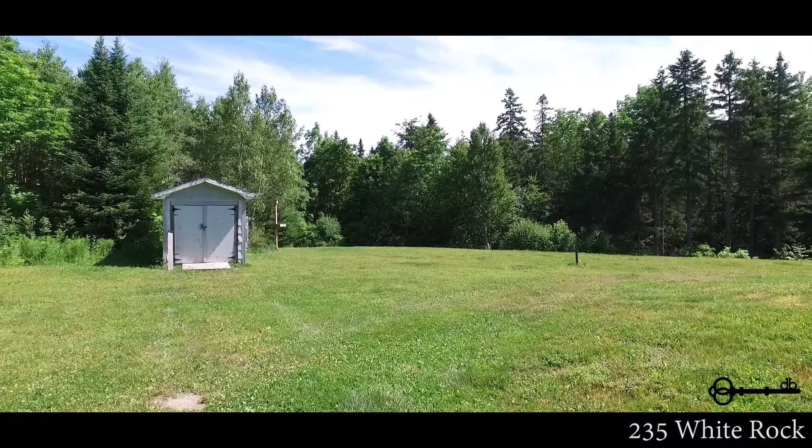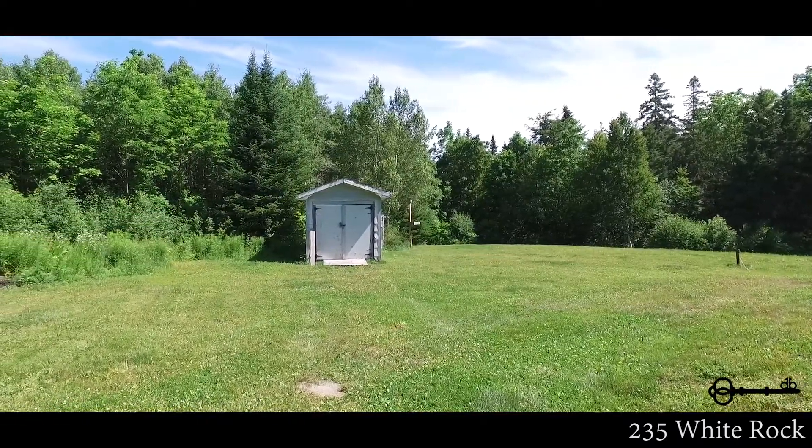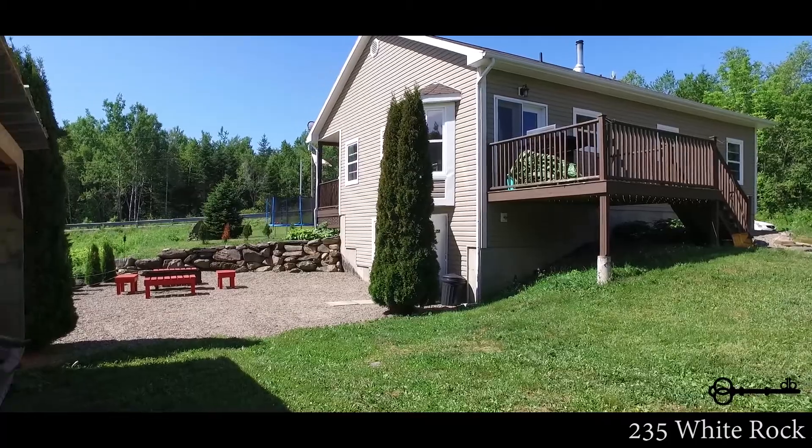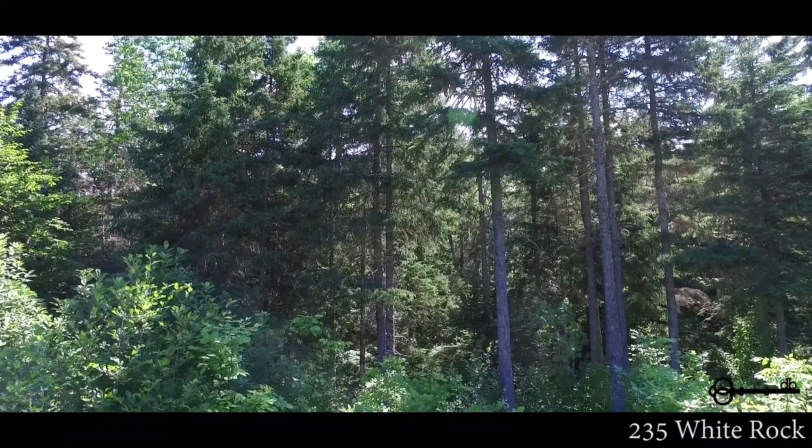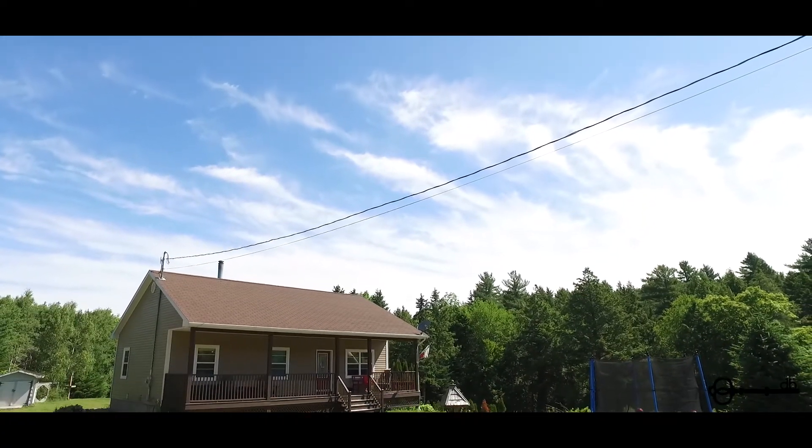Downstairs is ready for finishing to suit your needs, with double door walk-out to the outdoor entertainment area — and yes, the fire pit remains. Sitting on over seven acres in White Rock, just minutes to highway access, you can enjoy rural living in the valley.